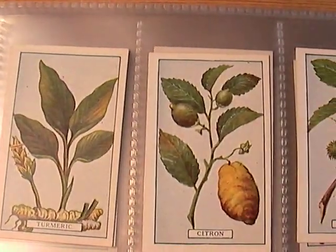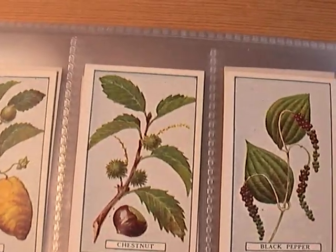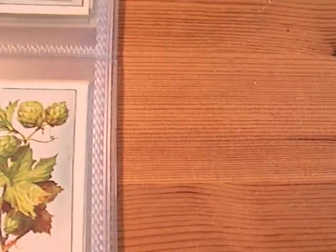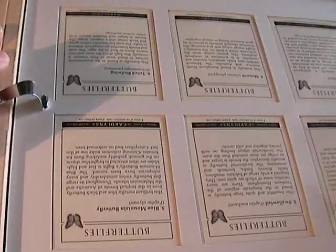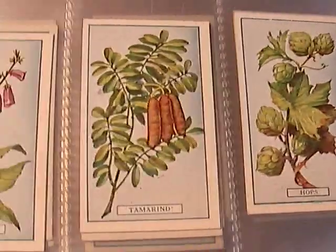These would look great in your country kitchen. They frame up quite easily. Chestnut, black pepper, hops — in fact here's an example of a set that I framed up earlier. And also you can have glass on the back so you can read the descriptions on the back as well. Just come back to the cards from that slight distraction.